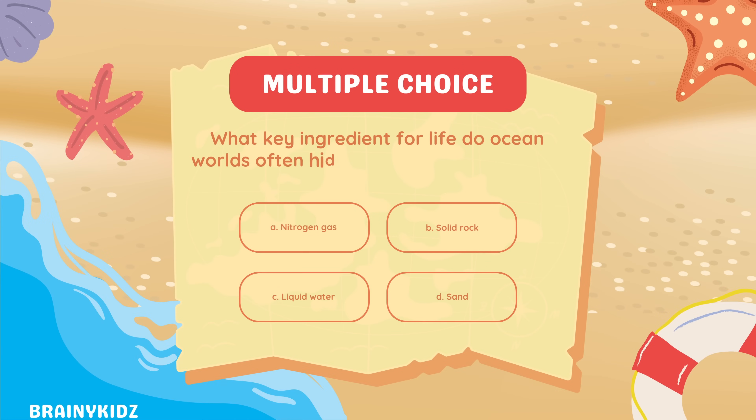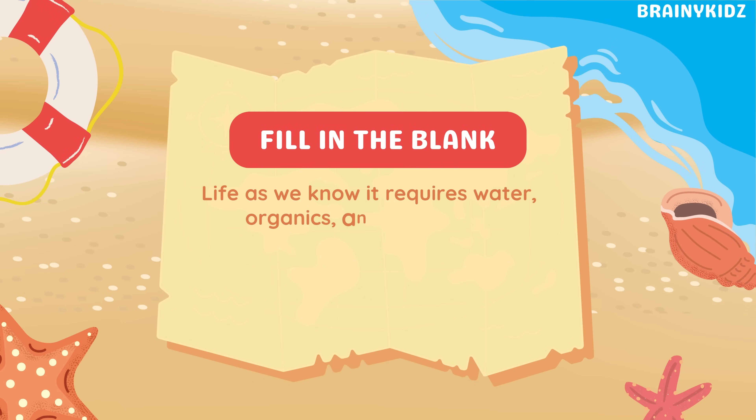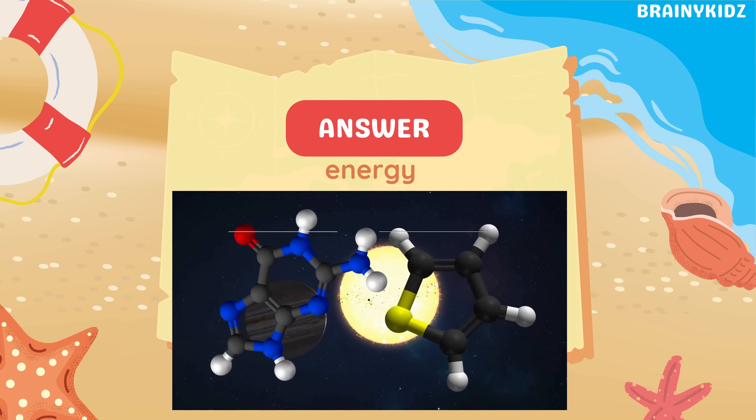What key ingredient for life do ocean world moons often hide beneath their surfaces? Liquid water. Fill in the blank: life as we know it requires water, organics, and blank. Energy.